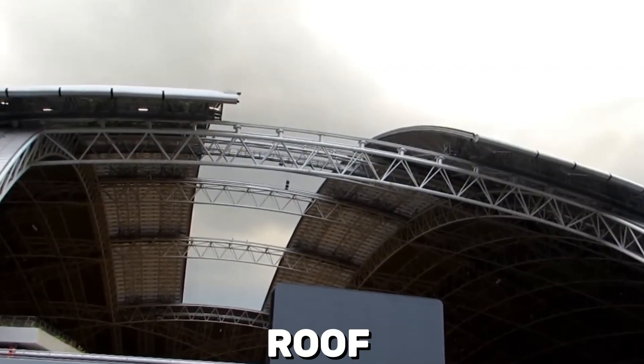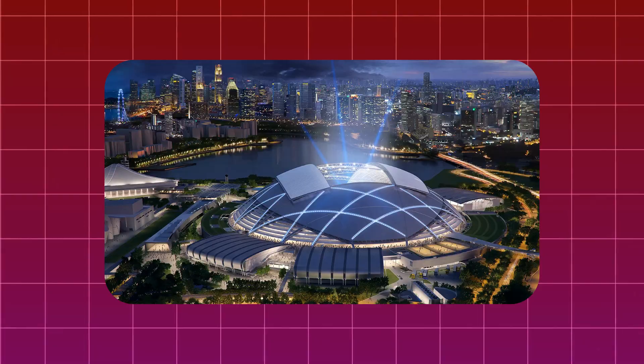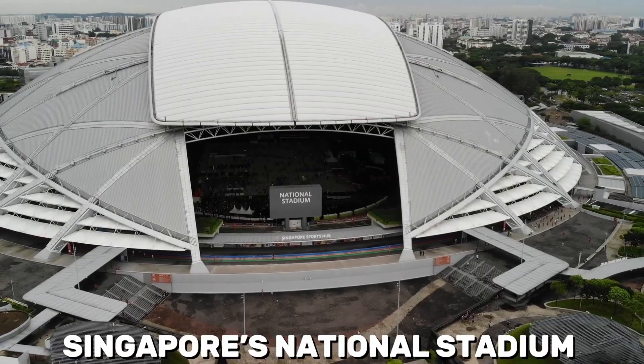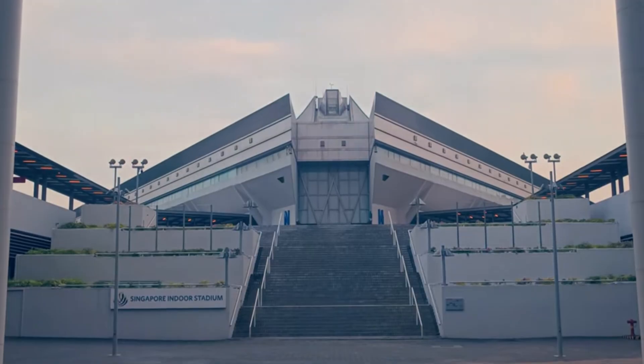A stadium with a retractable roof, energy-efficient cooling systems, and a design that looks like it landed from the future. Welcome to Singapore's National Stadium, a $1.31 billion engineering masterpiece that has redefined what a modern arena can be.